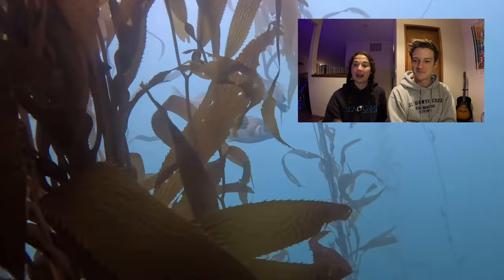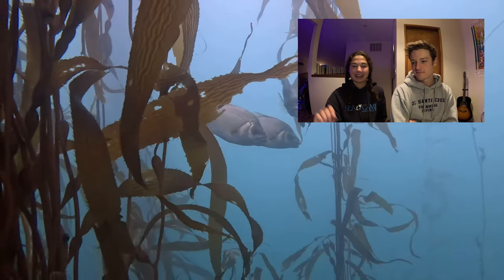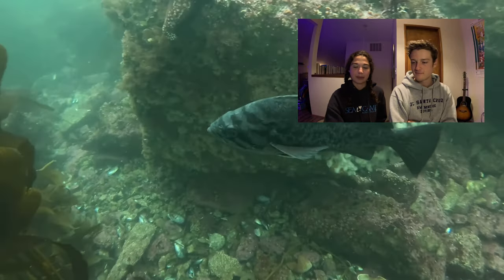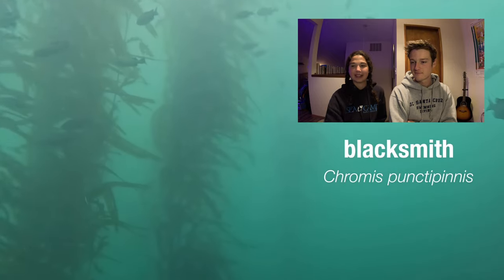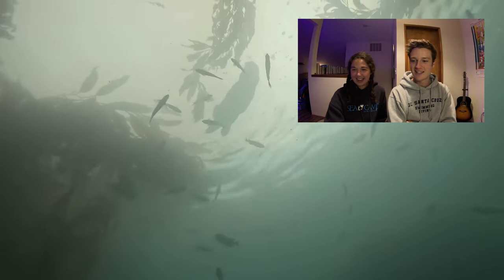These are some surf perch. As you move up in the kelp canopy, you'll see different types of fishes. We had the rockfish before, and then there's the sea perch or surf perch. You get senoritas and cromies in the upper canopy. And then there's a sea otter hanging out up top too, which is cool — eating something it caught.